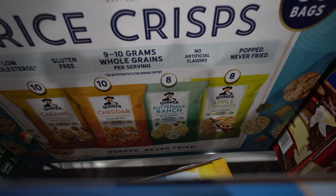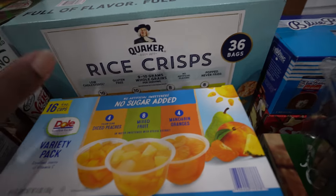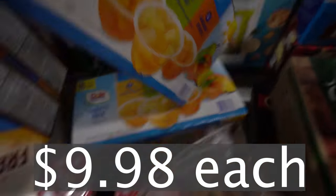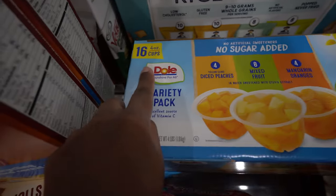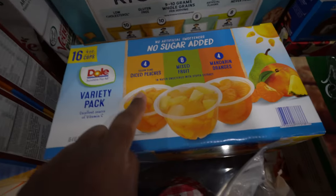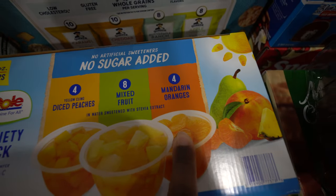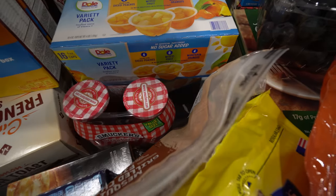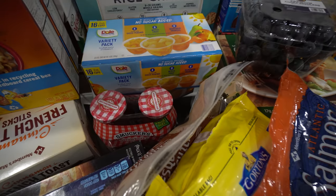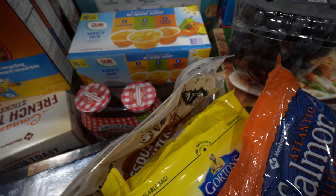We got some fruit cups — I got two of them, there's one under the other. You get 16 of the four-ounce cups: four diced peaches, four mixed fruits, and four mandarin oranges, and we got two packs. A nice little snack — we're trying to get healthier with snacks since the kids are going to be home for Thanksgiving break and snacking all day.